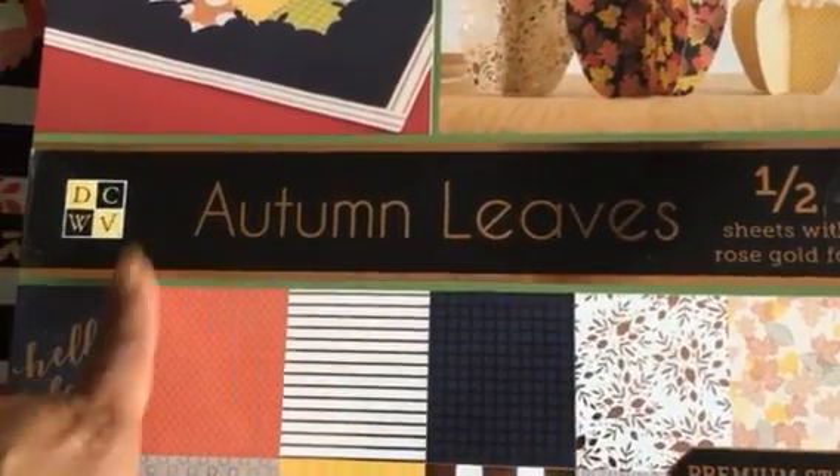I found this DCWV Autumn Leaves paper stack. I don't know what's up with me and the papers but these stacks are too good to pass up. It looks gold on camera but it's actually a rose gold color — very pretty. This is perfect for fall theme anything: pocket letters, flip books, cards, any type of paper crafts. Look at that — gold falling words, and look at the cut-apart page, super cute. You get two sheets of every one.